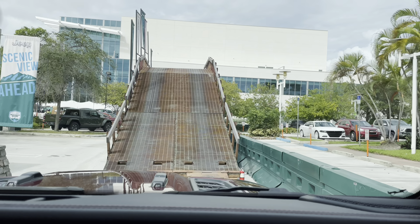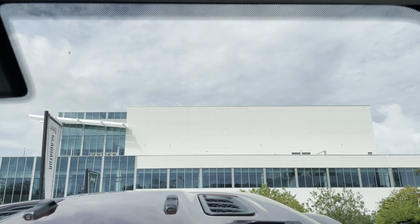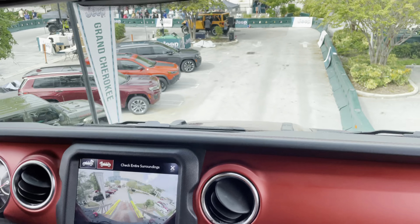Last up, we're going 16 feet up at 30 degrees, and 30 degrees back down. We've got the trail cam in the front as well to make sure no one's at the bottom of the hill.